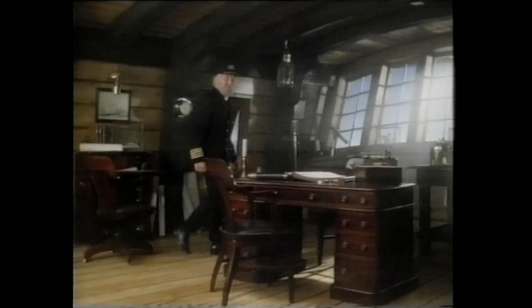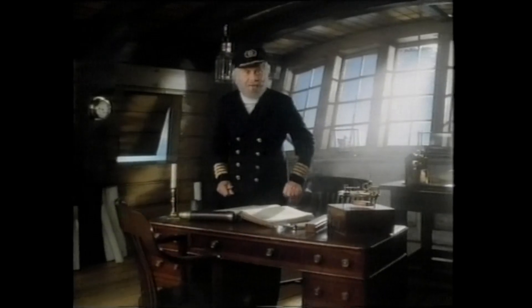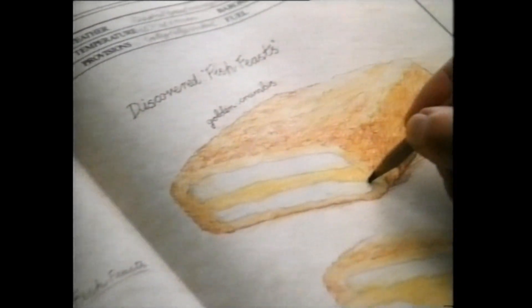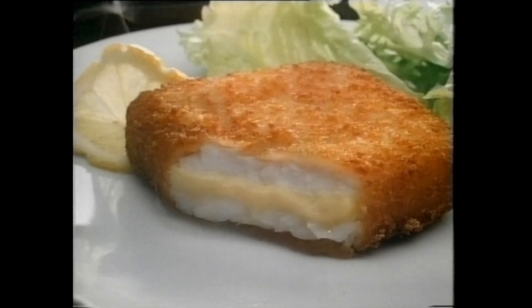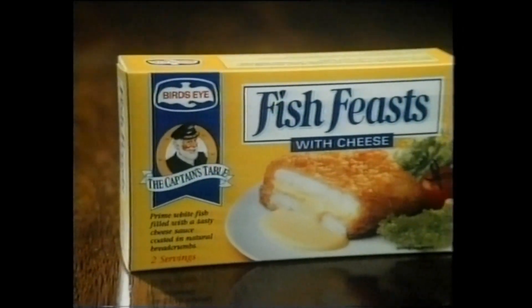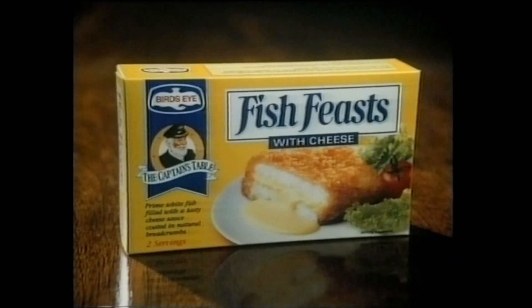I've discovered a new way of making a feast of my fish. Take a tasty cheese sauce, sandwich it between prime white fish fillet and crunchy crumb, and there you have it — Bird's Eye Fish Feast. A feast of a dish from the captain's table.